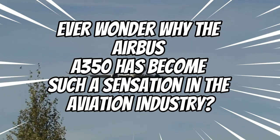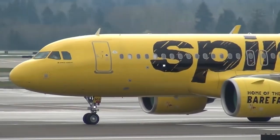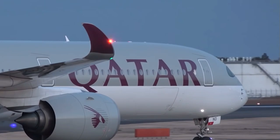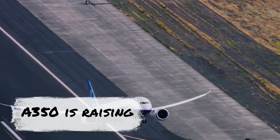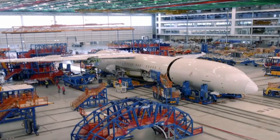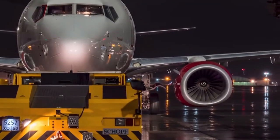Ever wonder why the Airbus A350 has become such a sensation in the aviation industry? In addition to being a darling among airlines, pilots and passengers alike highly regard this innovative aircraft. The A350 is raising the bar high with its state-of-the-art features and unmatched comfort. In today's video, we are going to explore the features that set the Airbus A350 apart in contemporary aviation.